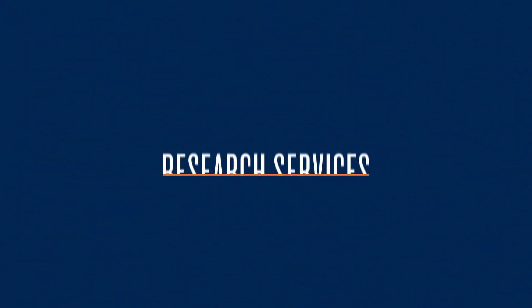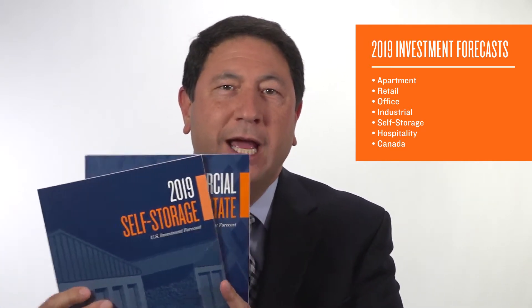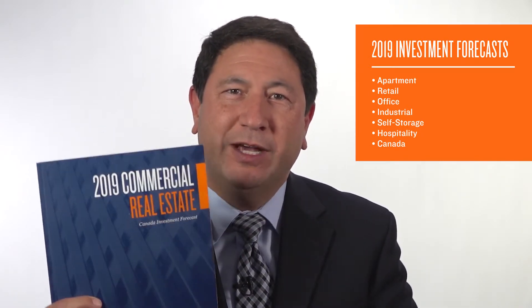In the first quarter of 2019, Marcus Millichap released a series of reports, the North American Investor Forecast. We've released several reports: we have apartment, retail, office, industrial, self-storage and hospitality, and our newest edition, the 2019 Canada Investment Forecast. These are pretty much all printed and released and going out to all of our sales offices across the country.